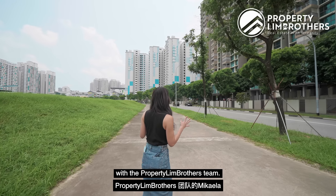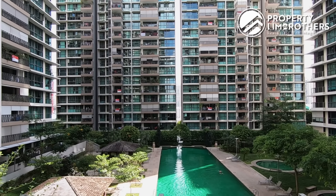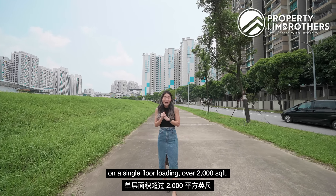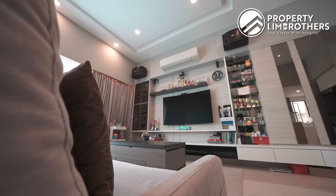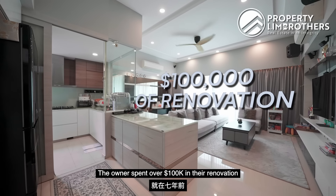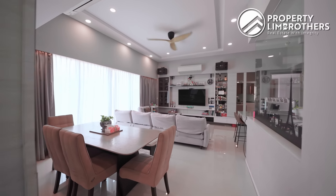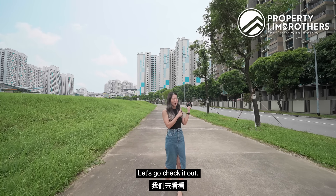Hey guys, it's Nick Hengler with the Property Lane Brothers team. Today we're bringing you up to a five bedroom penthouse unit on a single floor loading, over 2,000 square feet. The owner spent over $100,000 in their renovation just seven years ago. I think you don't want to miss this one so let's not waste any more time — let's go check it out.